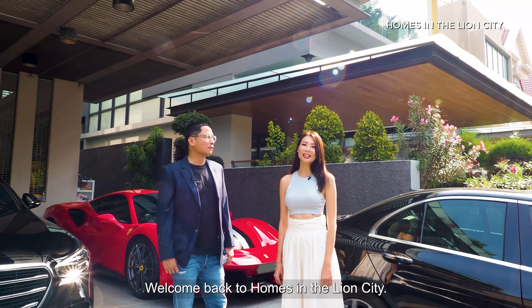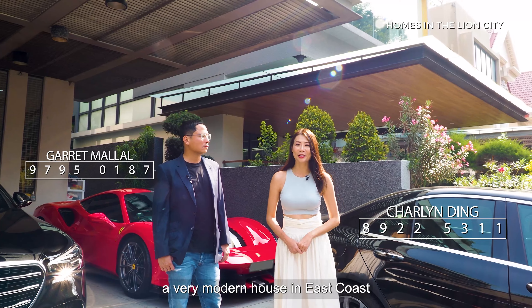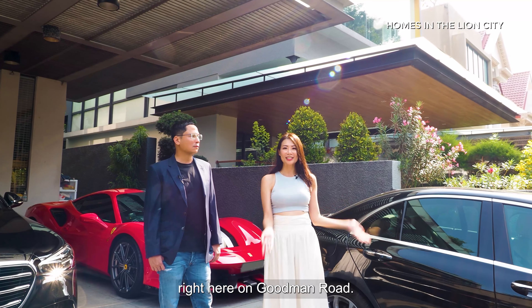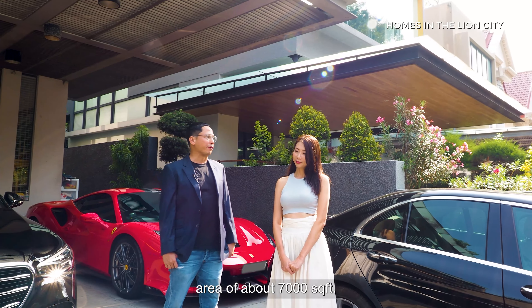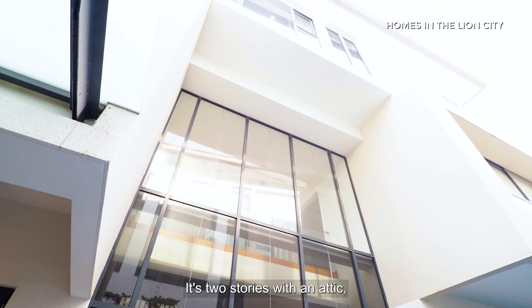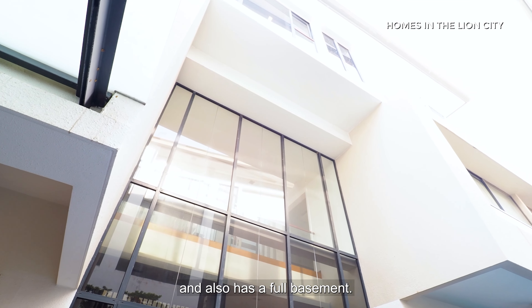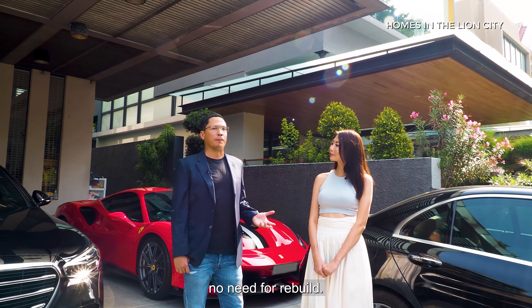Hi everyone, welcome back to Homes in the Lion City. Today Gerrit and I will bring to you a very modern house in East Coast right here on Goodman Road. This detached bungalow has a built-up area of about 7,000 square feet, built on a land size of 5,250. It's two stories with an attic and also has a full basement. This detached bungalow is in really good condition so there's no need for rebuild.